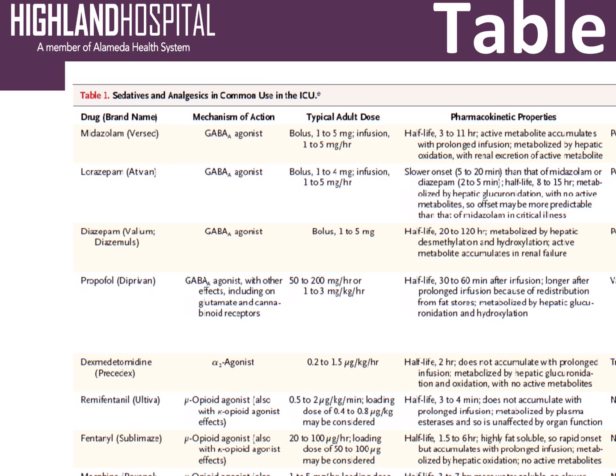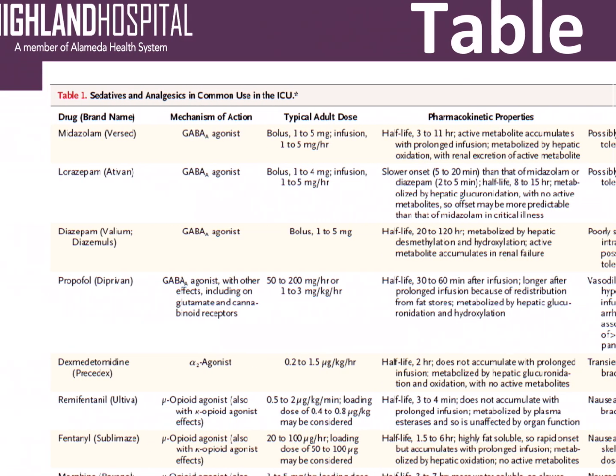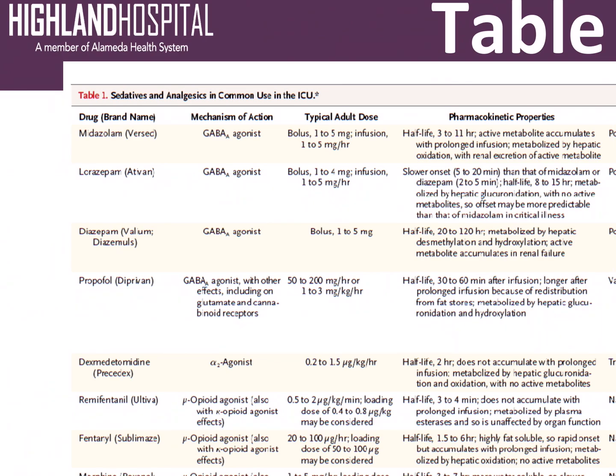Valium is something we don't use too often in the ICU because its half-life is quite long. It's a GABA agonist, it can be given as a bolus. Its half-life can be up to 120 hours, so it sticks around quite a bit. It's good to know about and to be familiar with its mechanism of action.